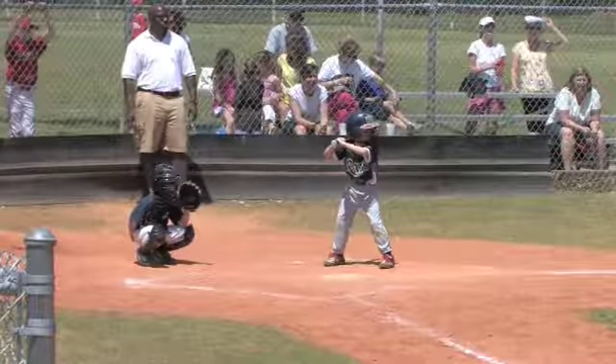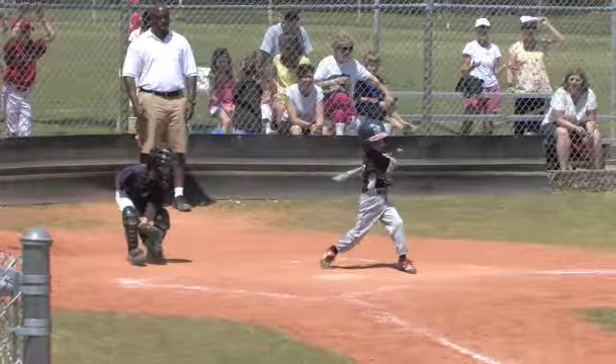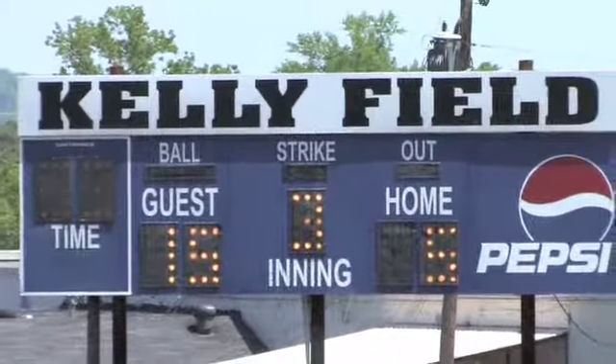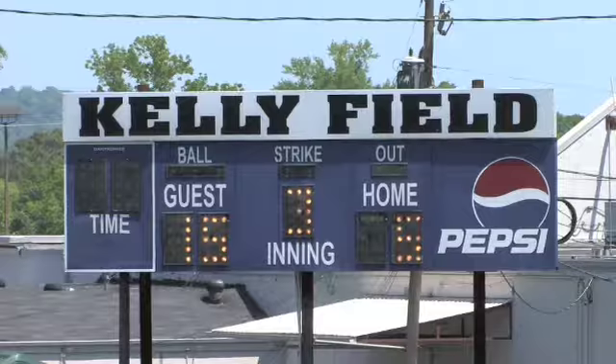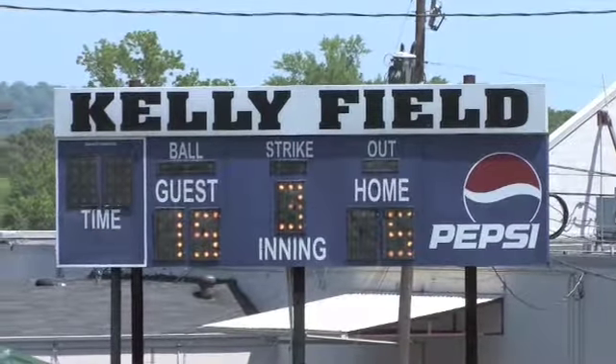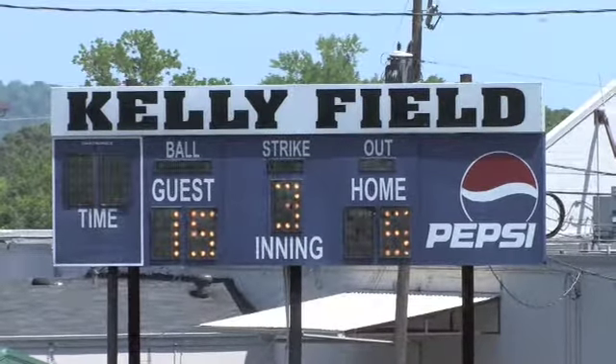Zach Despot up, and they get him on the play. The Rays continue to mount their offensive assault. Score now 15-5 as the Twins go to bat in the bottom of the third inning.